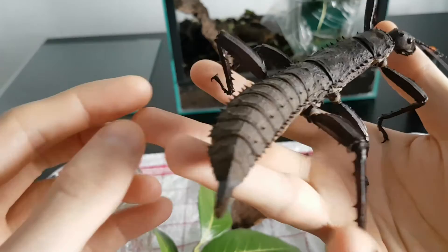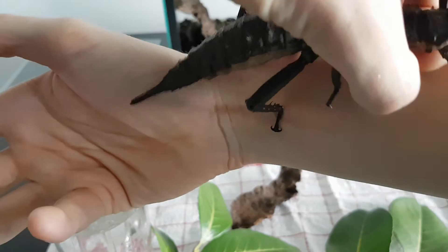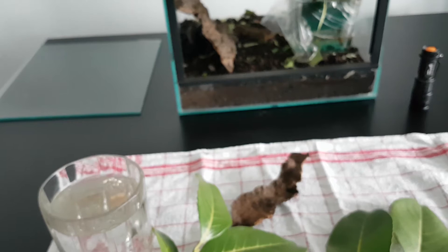You can see that they have a lot of spikes on their legs, and when they feel threatened they'll use these spikes to pinch whatever's threatening them. But mine tend to not do that too much because I handle them a lot, so they get used to it and won't feel threatened anymore.